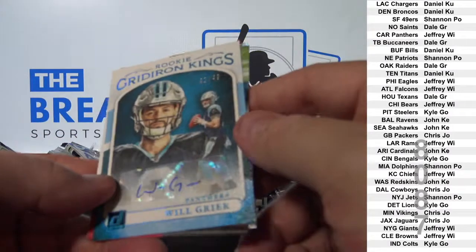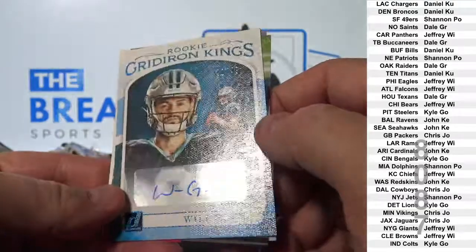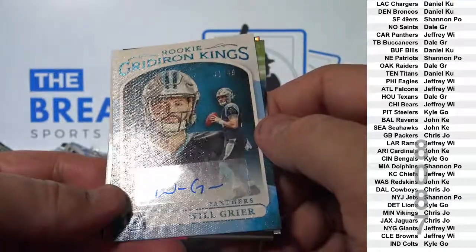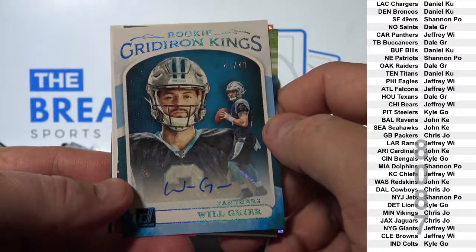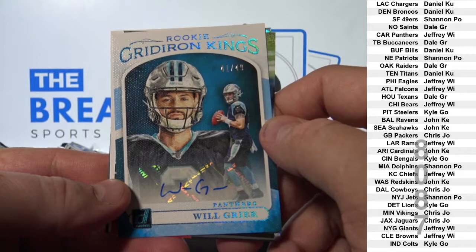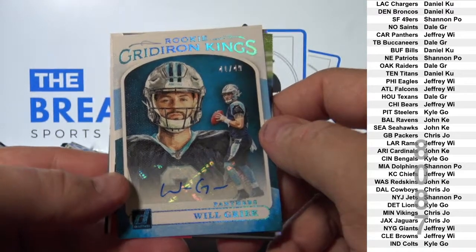Nice — Will Greer canvas rookie auto to 49. Carolina.